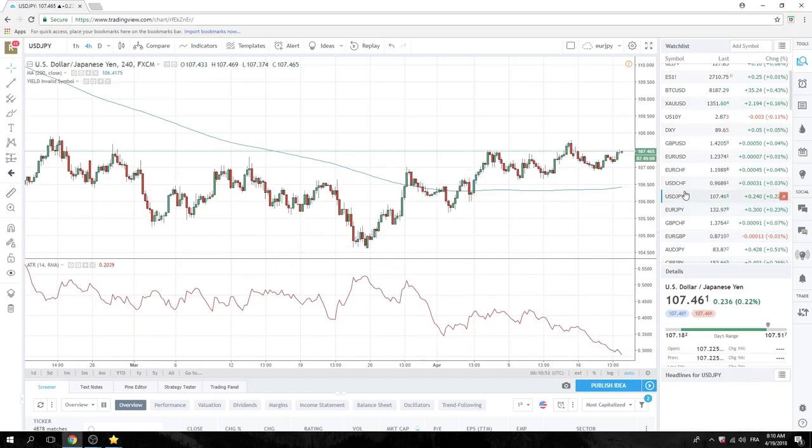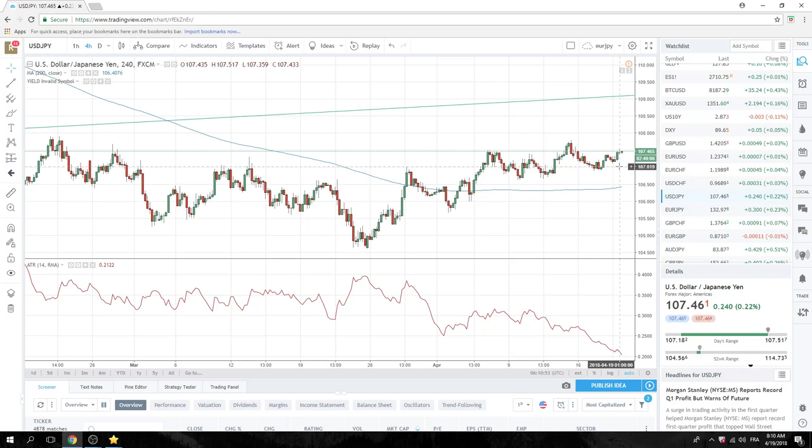Let's take a quick look at dollar-yen. Not quite as clear, but it's an interesting sort of Japanese 151 high. If that clears the Japanese offers at 151, that could be our driver.